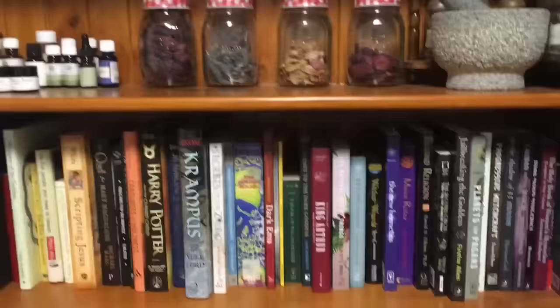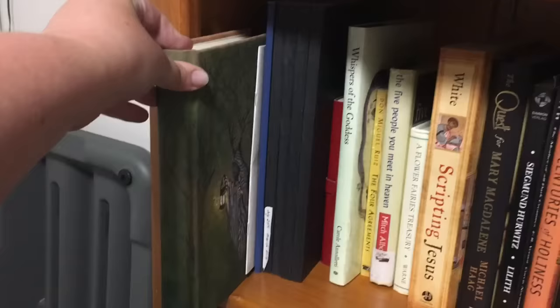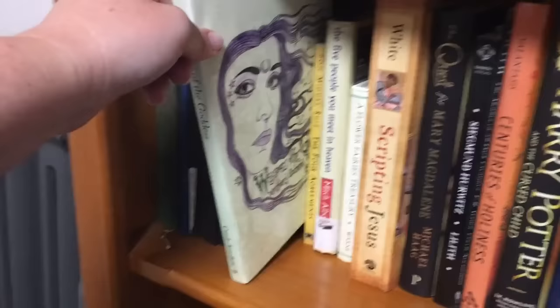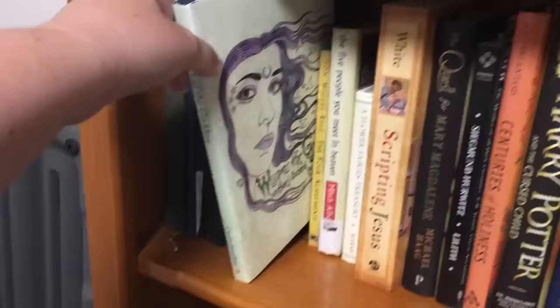This shelf is basically at the moment stuff I want to read, or stuff that I kind of go to. Over in this corner is mostly journals. This is a beautiful handmade little Book of Shadows grimoire that I got quite a while ago — it's a bit of an art project for me. And then these are just diaries and journals. Whispers of the Goddess by Carol Anzalotti is a beautiful little anthology of poetry.